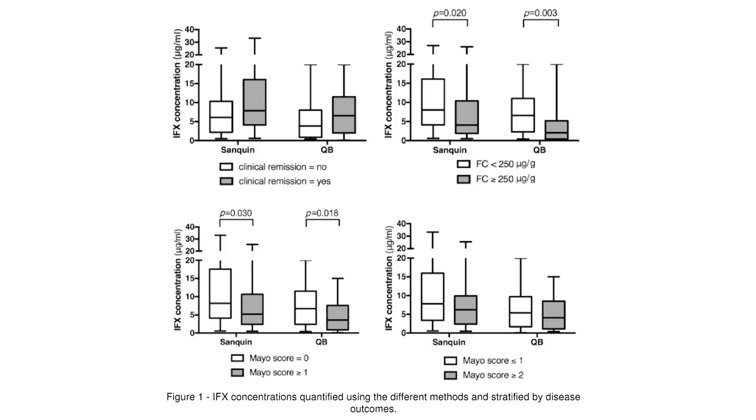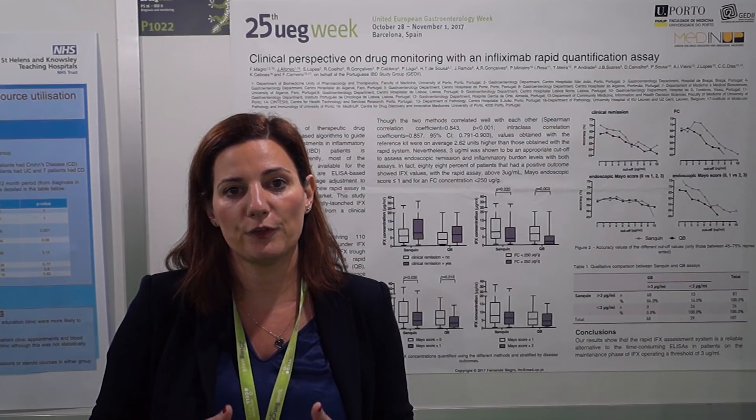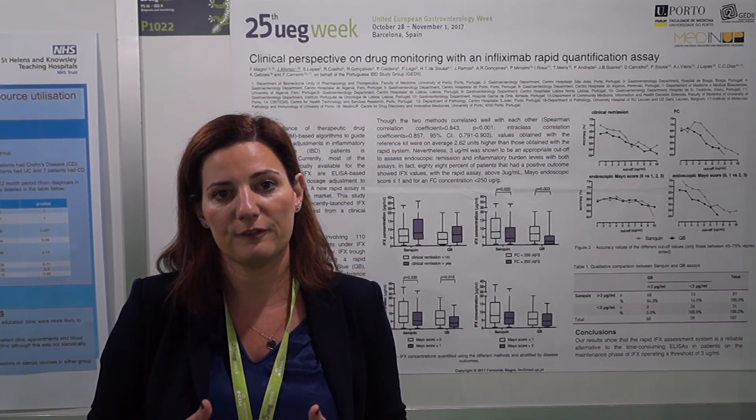This result we found with both methodologies, Quantum Blue and Sanguine. Secondly, when comparing the two methodologies, we had a good correlation between both with a Spearman correlation coefficient of 0.859.